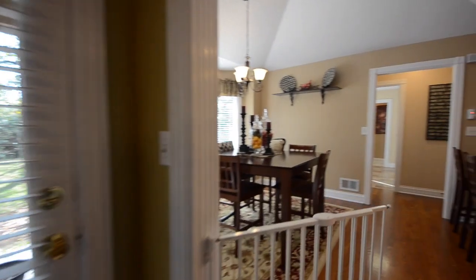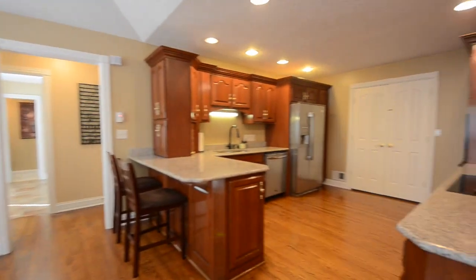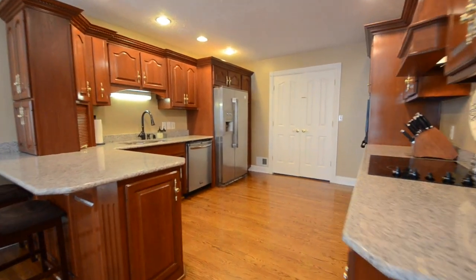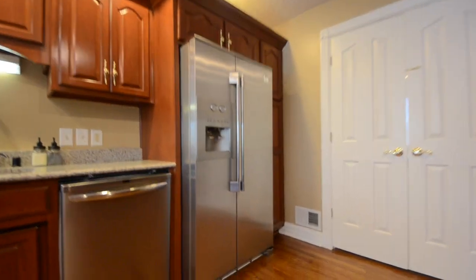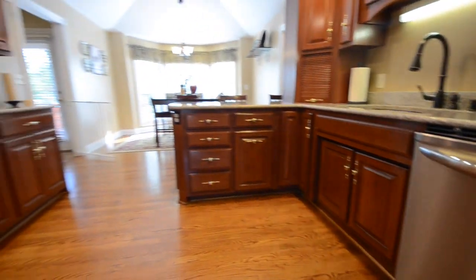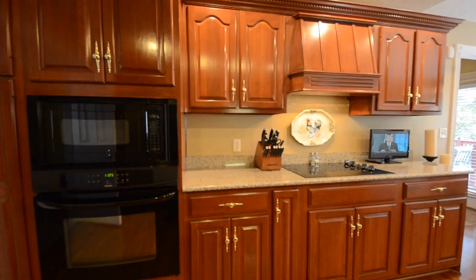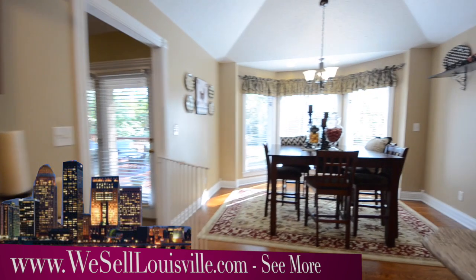Our next stop is a large gourmet eat-in kitchen. Notice the breakfast peninsula off to the left, granite countertops, high-end stainless steel appliances, and some beautiful cherry cabinets. The eat-in portion of the kitchen at the far end has a beautiful bay window looking out to a very private backyard. We'll be heading out back in just a couple of minutes.